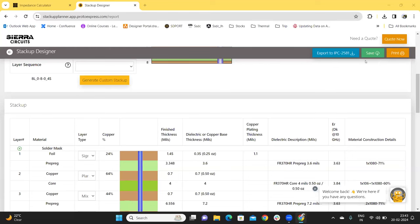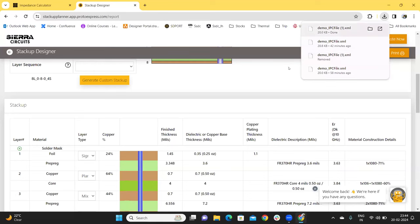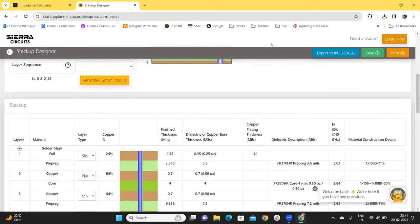Clicking on this button generates an ID that allows you to access the stack-up in the next login sessions. If you click on Export to IPC 2581, the stack-up data is exported in an XML file, which can be imported into any ECAD tool that supports IPC 2581. We have Damodhar here now, who will show you how to view these files in Cadence.